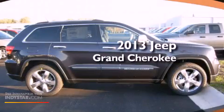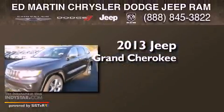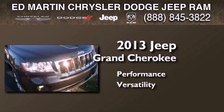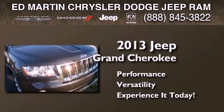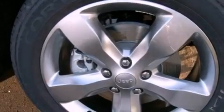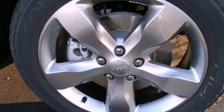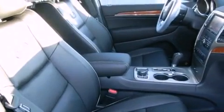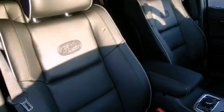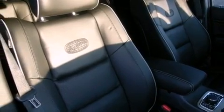This is a brand new 2013 Jeep Grand Cherokee. Its top features include skid plates, power adjustable driver pedals, a sunroof, heated seats, commercial-free satellite radio, and a tire pressure monitoring system. The following features are also included: